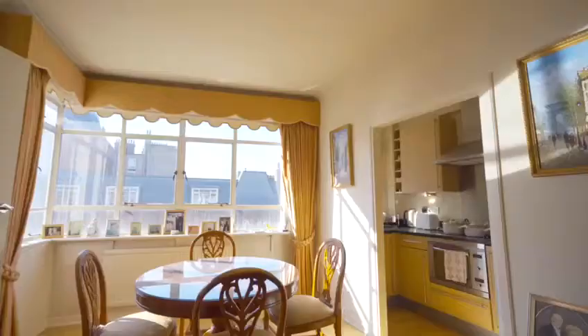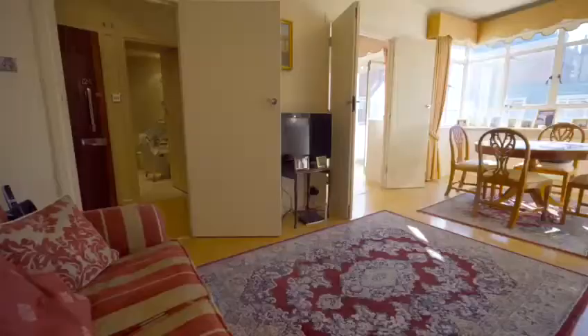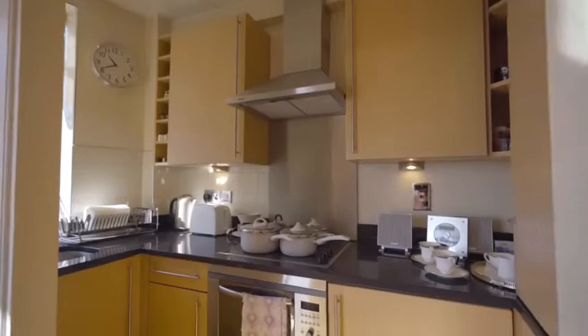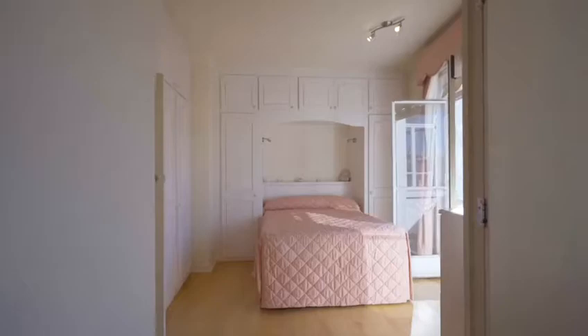The building has 24-hour concierge, and the apartment we have for sale is on the sixth floor. It's just over 460 square feet and offers a bright reception, separate kitchen area, double bedroom and bathroom.